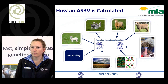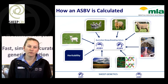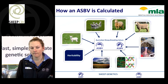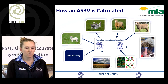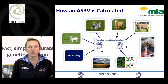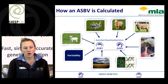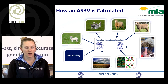So how do we calculate an ASBV? We look at an animal's individual performance, the performance of their siblings, their sire and their dam, correlated traits — the relationships between different traits — we take into account the environment they're living in, the heritability of the trait, and we put all this information together to create an ASBV or an Australian Sheep Breeding Value. We're also now including genomic information as well in the calculation.